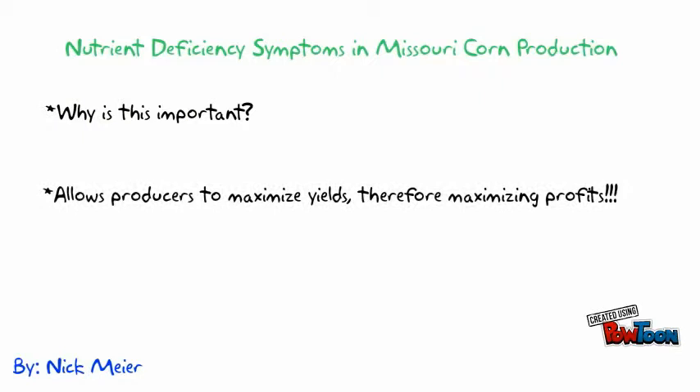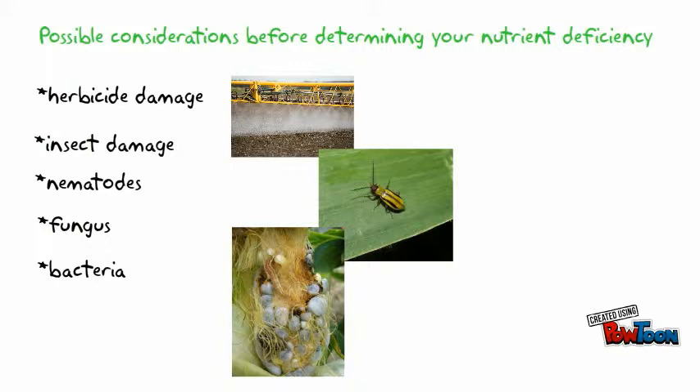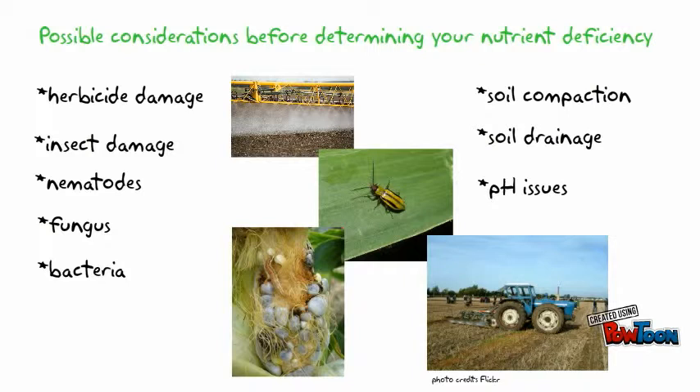First, rule out any possible damage from herbicide, insects, nematodes, fungus, or bacteria. Also consider soil compaction, drainage, and pH issues. These can all result in nutrient deficiency symptoms and don't necessarily mean the soil is lacking the correct nutrient; however, they could prevent plant roots from coming in contact with these nutrients.